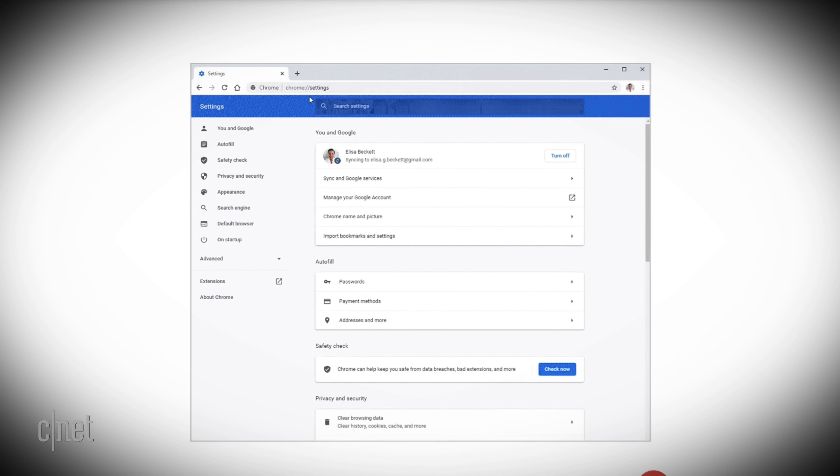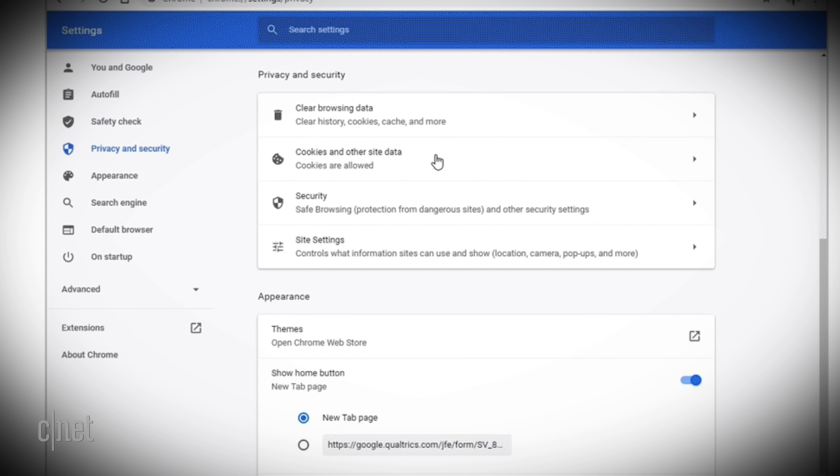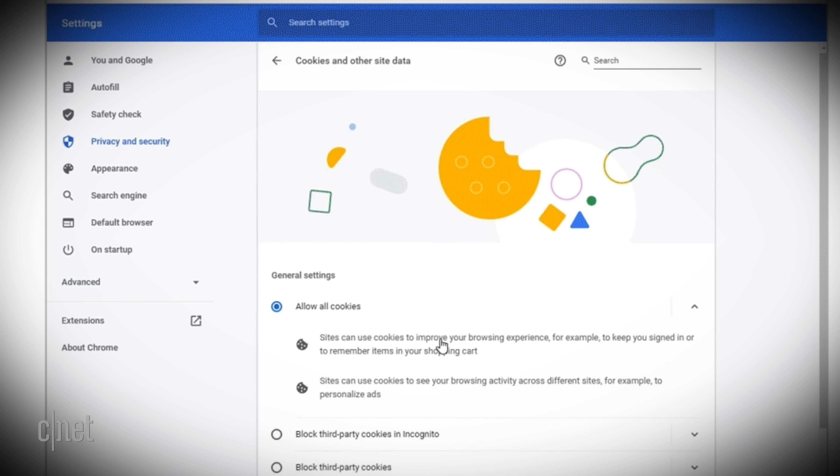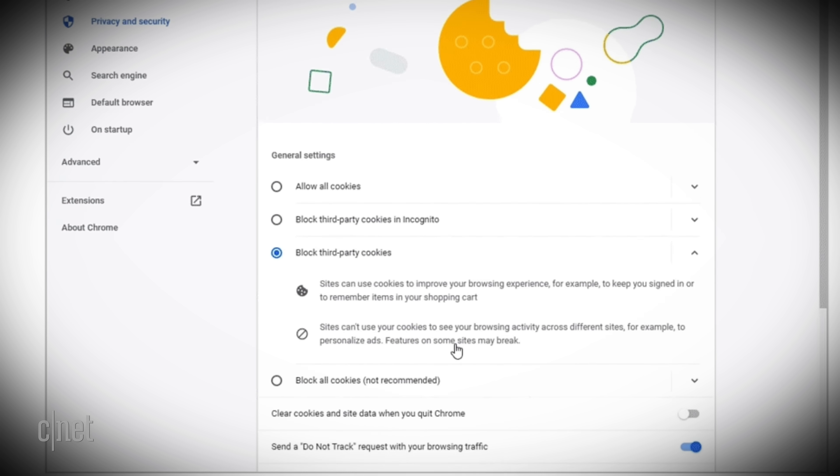Before this new version of Chrome, you would have an all-or-nothing approach with deleting cookies. You could get rid of all of them for a time range or keep all of them. Getting rid of all your cookies means you'll be re-logging into a bunch of sites you usually use. With this per-site option, you can keep yourself signed into something like Amazon while getting rid of other trackers.